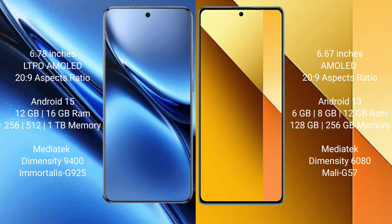The Vivo X200 Pro runs on Android 15 operating system, while the Redmi Note 13 runs on Android 13 operating system.